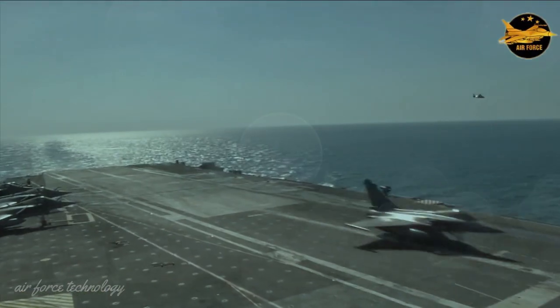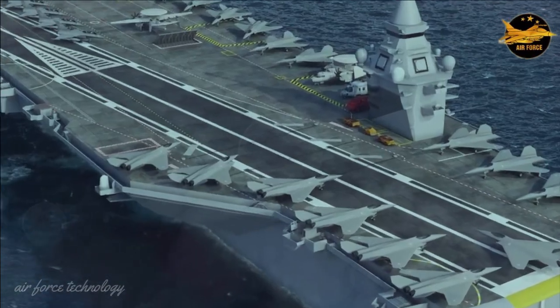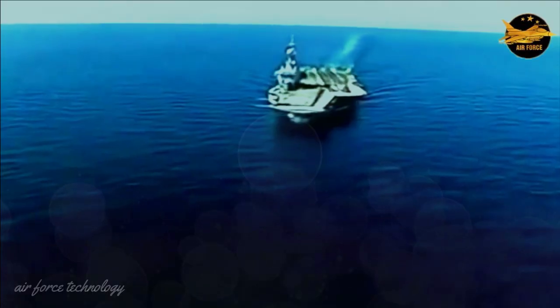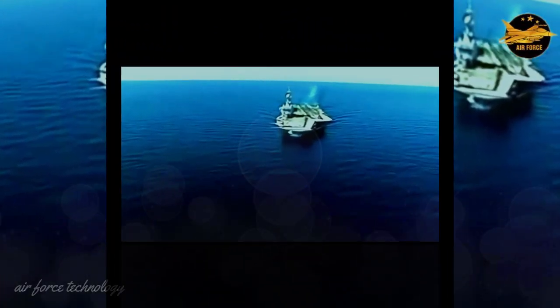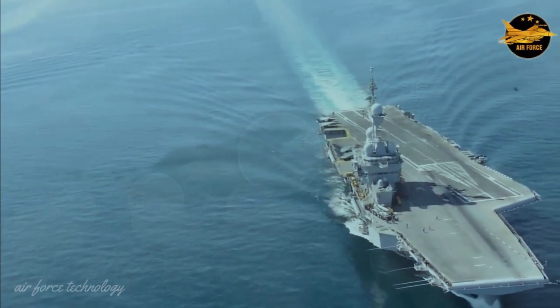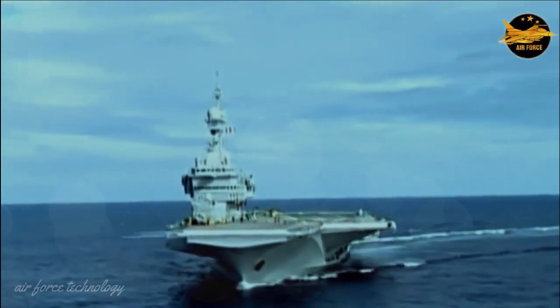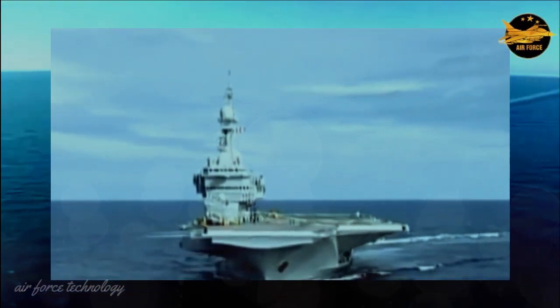The Charles de Gaulle is France's only nuclear-powered aircraft carrier. France's original plan was to build two aircraft carriers, but the construction of the second ship was cancelled due to cost issues. At 42,000 tons, the Charles de Gaulle weighs only half that of the U.S. supercarrier Nimitz class.